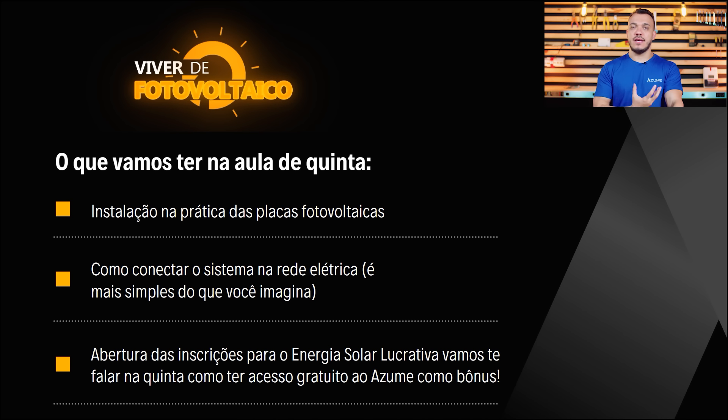Foi muito conteúdo incrível nessa aula. Só lembrando que a semana Viver de Fotovoltaico não acaba aqui: na quinta-feira às 20 horas faremos uma instalação na prática com você — parte de telhado, fixação dos módulos fotovoltaicos, parte elétrica, conexão com a rede elétrica e mais. Na quinta-feira você também terá a oportunidade de entrar para a nova turma do Método Energia Solar Lucrativa, abriremos as inscrições e você terá a oportunidade de ter acesso gratuito ao Azume. Muito obrigado, parabéns por investir seu precioso tempo no seu futuro. Te vejo na quinta-feira às 20 horas, um forte abraço e bom descanso.